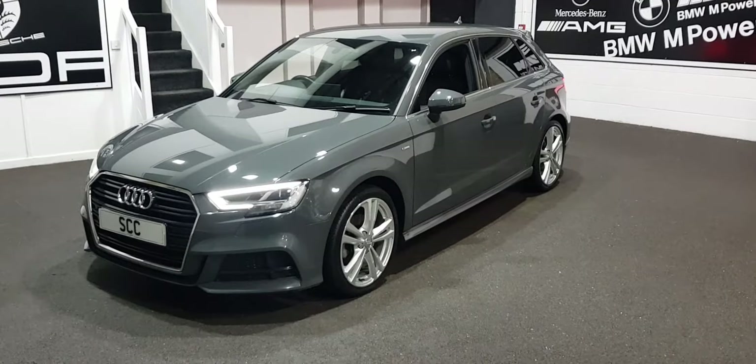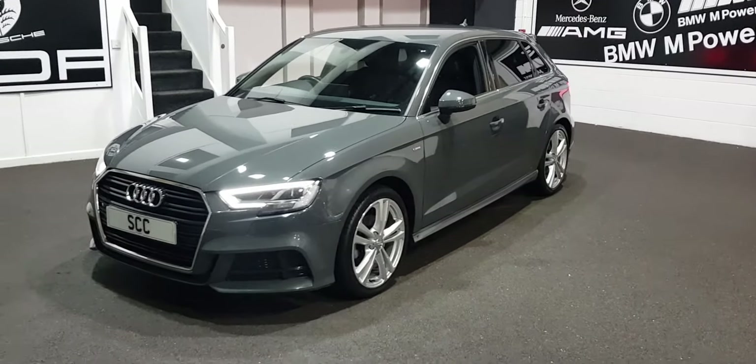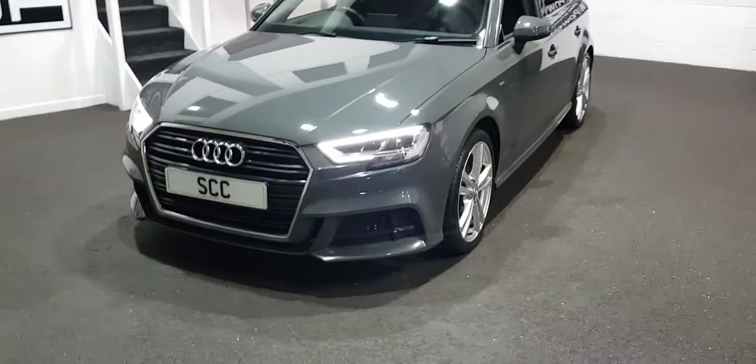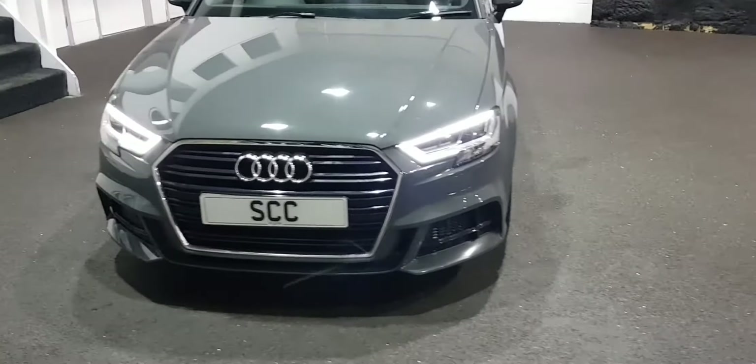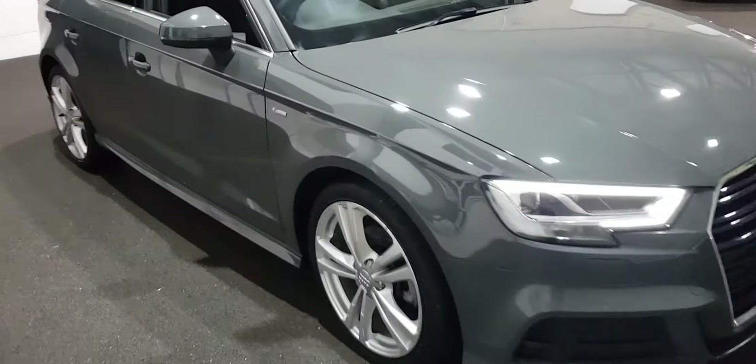It is of course an A3 Sportback, it's a petrol engine car, five doors with privacy glass and 18-inch wheels. As you can see there, attractive Xenon lights and the S-Line body kit.